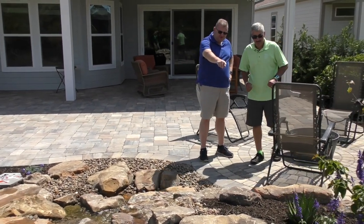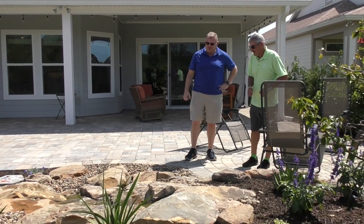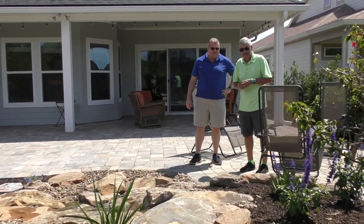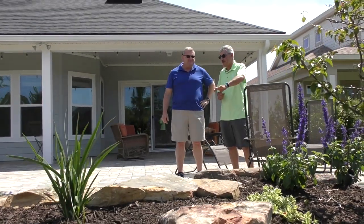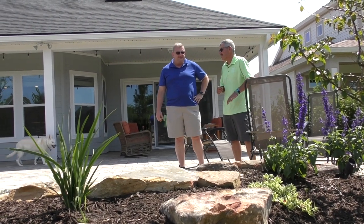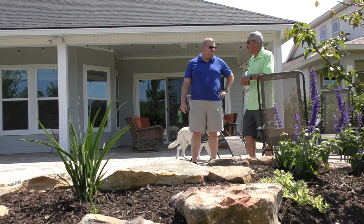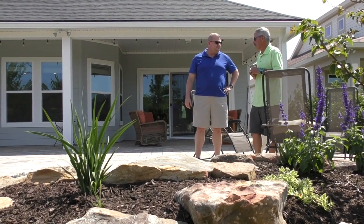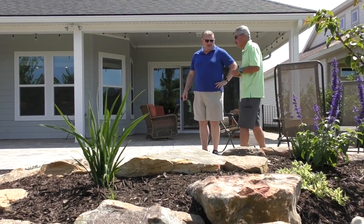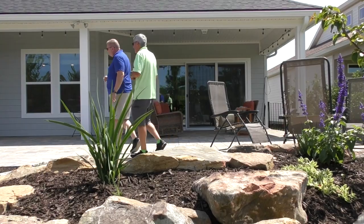That blooming one right there — the Aptenia — just really put a smile on your face the other morning. I probably would add a couple more of them in here if I had my druthers. The Tibuchina over there isn't showing any color yet, but I think when they start to bloom those will be really cool looking.